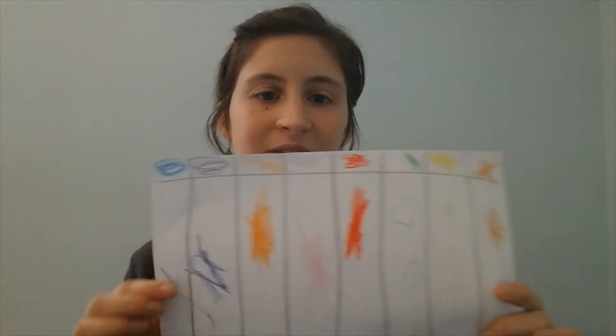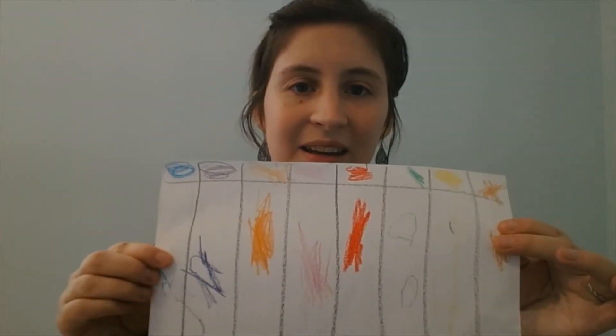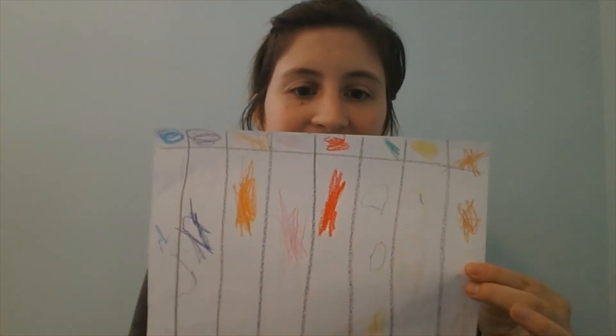For science, we've been learning about the sense of sight, and we did very simple activities. I made a little grid with different colors across the top and asked my son, who's almost five, to find the corresponding color and color a little bit in there.